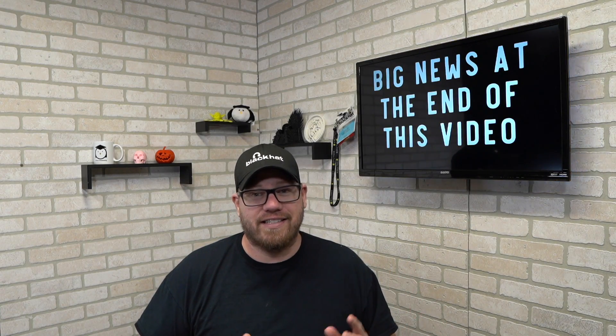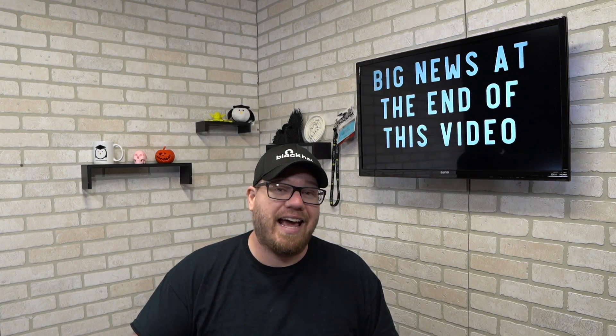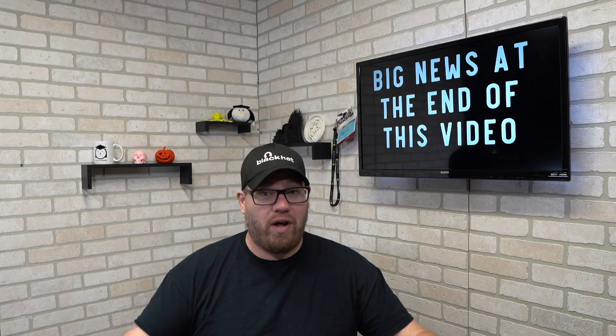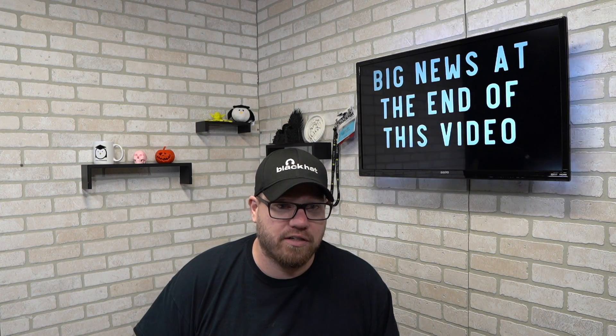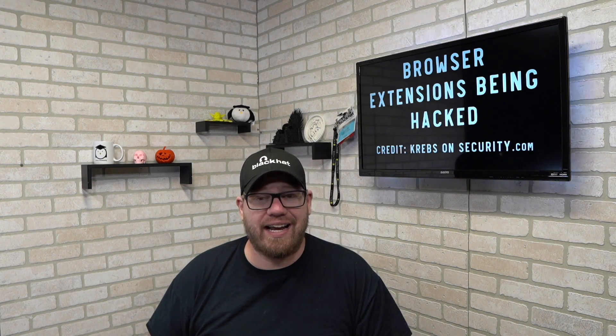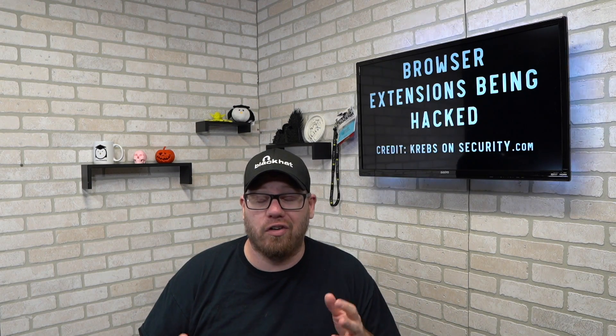Let's get into this video. The first thing I want to mention before we go any further is that I have some really big news at the end of this video — if you're at all interested in what Zach with IT Career Questions is doing, you'll definitely want to check that out. To start today's agenda, we're going to talk about browser extensions being hacked. Credit for this goes to Krebs on Security — KrebsOnSecurity.com — I'll put a link in the description. There's a lot of really good useful information there if you're looking to get into security.